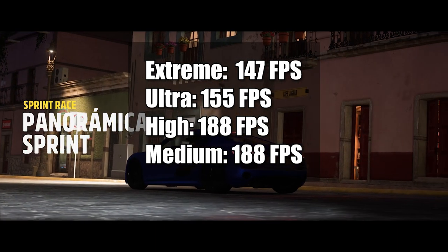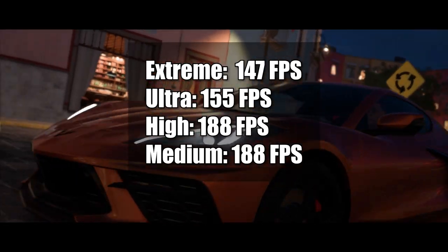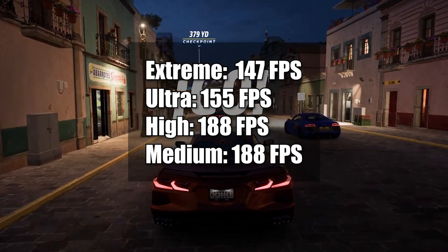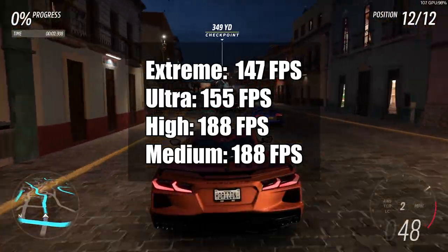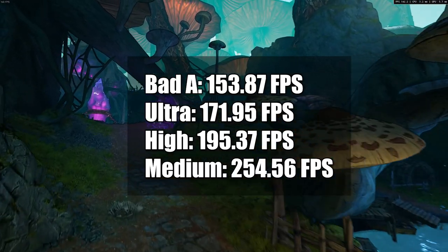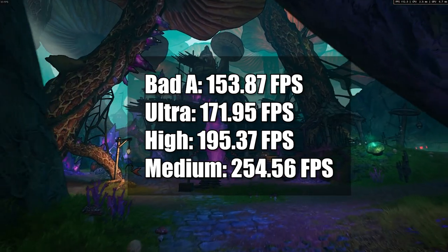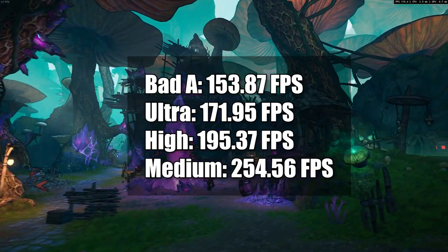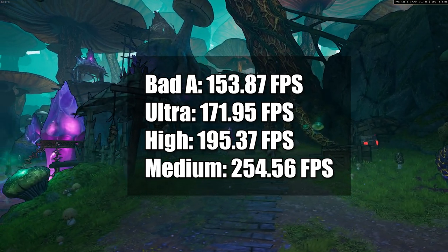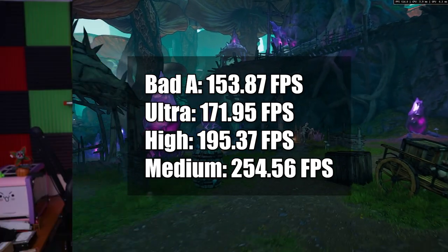Forza Horizon 5: the extreme preset got 147 FPS, ultra 155, high 188, and medium 188 — which means we're probably running into a cap at high and medium. Tiny Tina's Wonderland: bad A got 153.87, ultra 171.95, high 195.37, and medium 254.56.